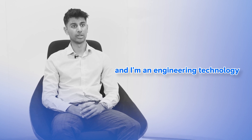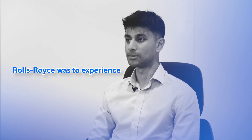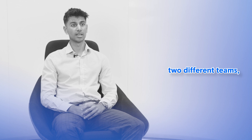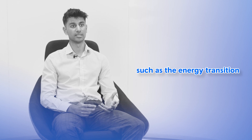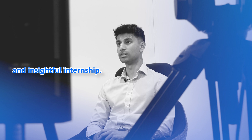I'm Mir. I study Mechanical Engineering and I am an Engineering Technology Intern at Rolls-Royce. One of the main reasons I chose Rolls-Royce was to experience first-hand the world-class engineering, innovation and creativity that the company is so renowned for. So far during my time here I've been a part of two different teams, and to have worked at Rolls-Royce during some of the world's biggest trends such as the energy transition and digitalisation has made for a really enjoyable and insightful internship.